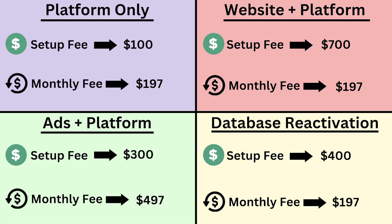Quadrant four in yellow — database reactivation — is probably similar in effort to running ads plus the platform. You have to set everything up and get all the leads over into the system, which doesn't take too long. But after that, you want to make sure to have consistent campaigns — emails, texts — going out to that database of clients so that the business continues to make money from your services through the database reactivation.